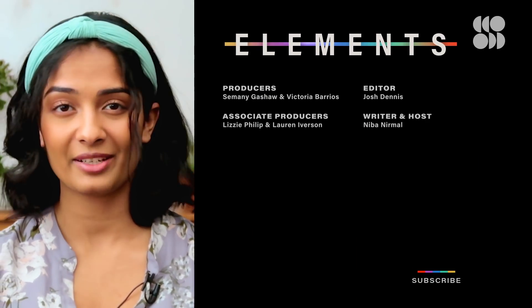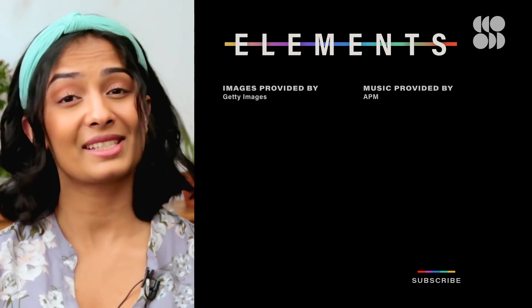To learn more about the mysterious Camp Century, check out this Focal Point episode here. Make sure to subscribe to Seeker, and thanks for watching. I'll see you next time.